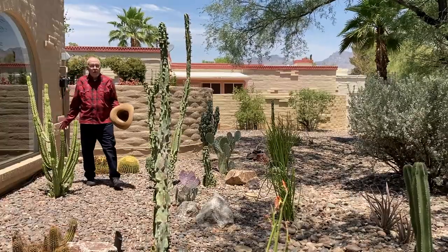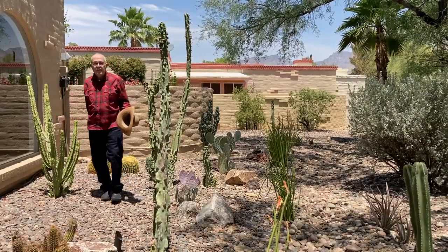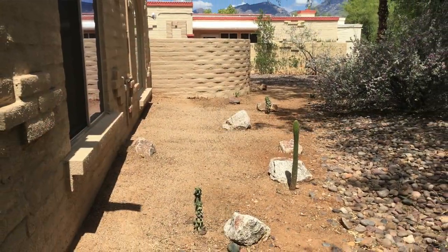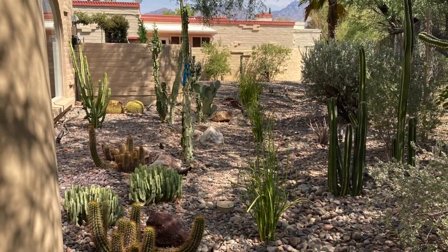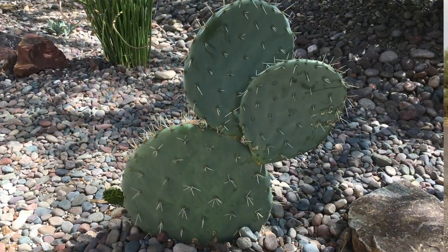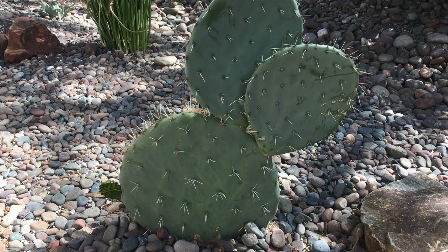Right behind the house is my desert garden. A year and a half ago there was almost nothing here. This is a dinner plate prickly pear, Opuntia robusta.